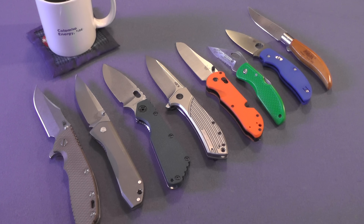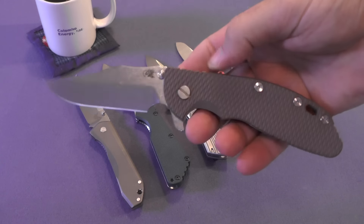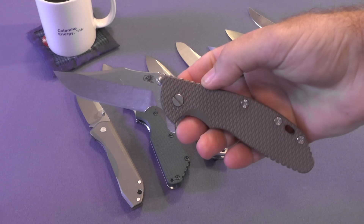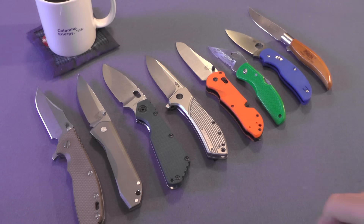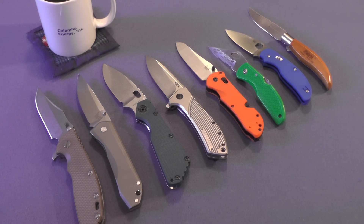My final purchase of the year was my biggest knife purchase of all — this Hinderer XM24 in a Bowie blade. Love this knife. This is another grail knife, and it's one of three grail knives that I've had. Two of them I purchased this year — the Chris Reeve Large Sebenza I've had for a while, then the Strider, and then the XM24 Hinderer.